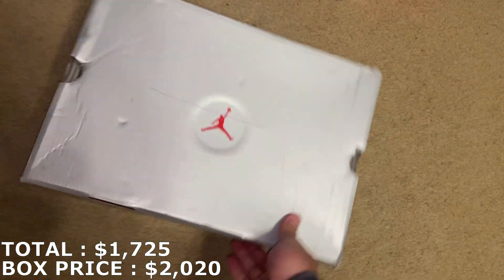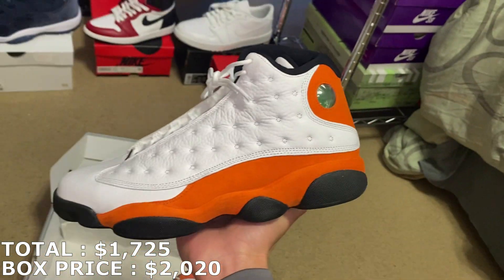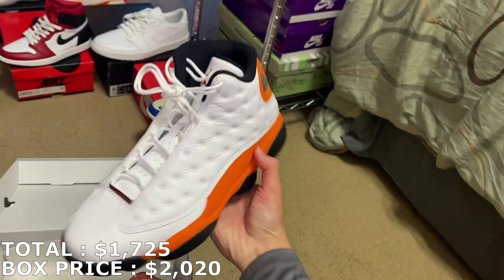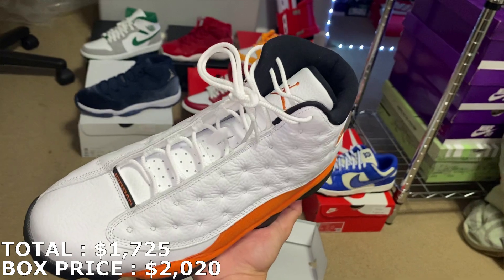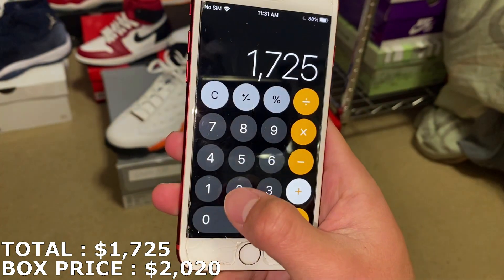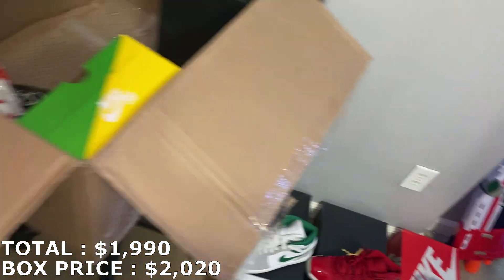I think this might be a Jordan 13 box, and it's a size 11. They're the Starfish Jordan 13s. Haven't seen this shoe since the release day. Yeah, this is brand new. So here's the third to last shoe — Jordan 13 Starfishes in a size 11. The market for these is actually a little higher than I thought. They're going for $265 right now. So that puts me at $1,990. I am $30 away from what I paid, with two more shoes to go.